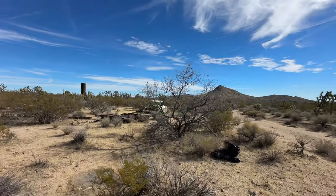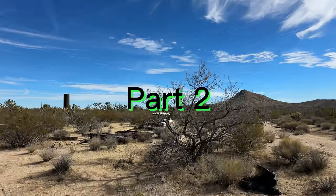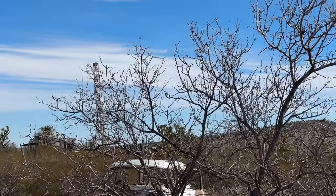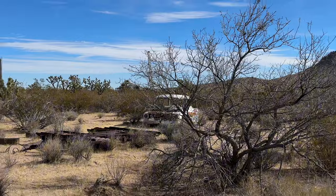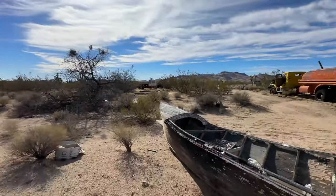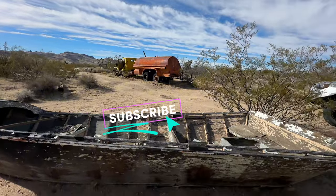That was way over there. You can see the top of the... There we go. There are the trees. So now over here — there's a lot of vehicles and a boat.